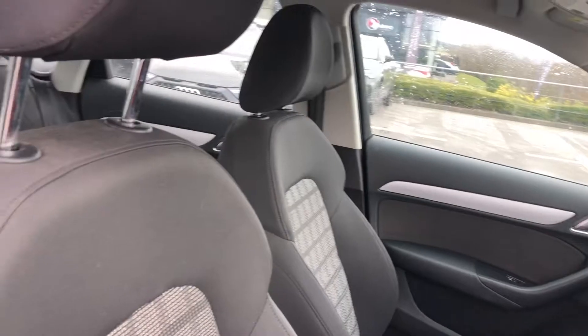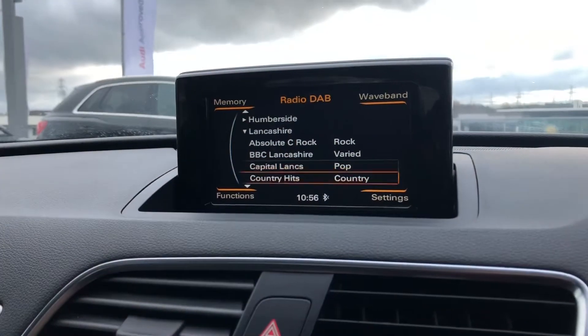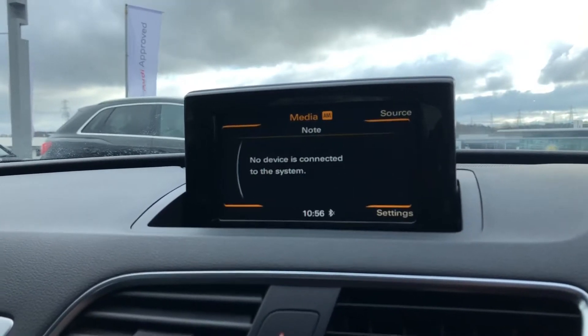Moving on to the interior with the absolutely stunning sport front seats in cloth with the matte brushed aluminium inlays, which surround the MMI. Quattro detailing as it is a four-wheel drive system. We have DAB digital radio as well as the external media player.